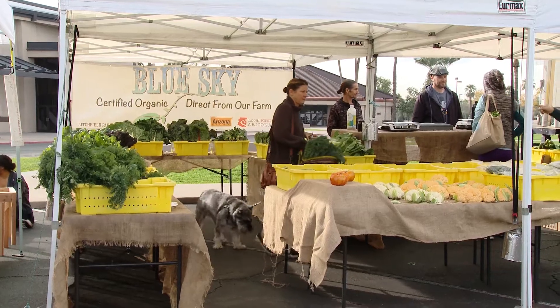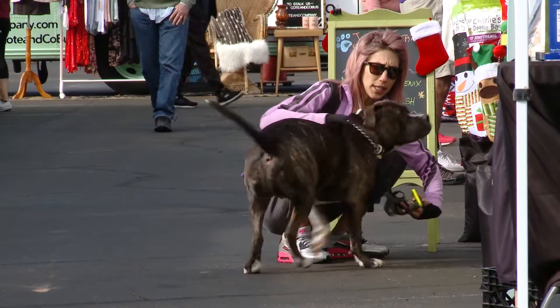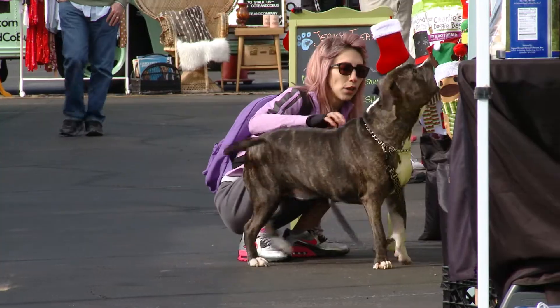We are dog friendly, which is a big plus because a lot of people bring their kids out, bring their dogs out, and it's almost like you're at a dog show, which is kind of fun. You can make a day out of it really.